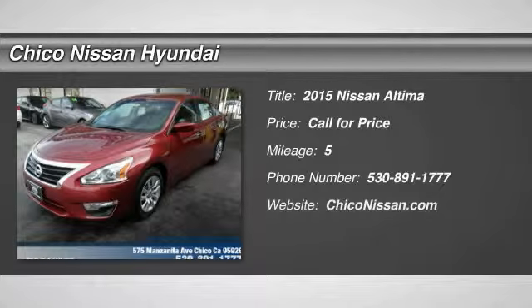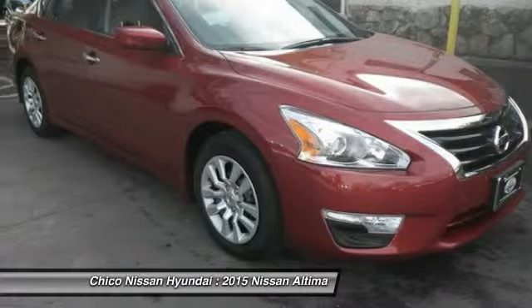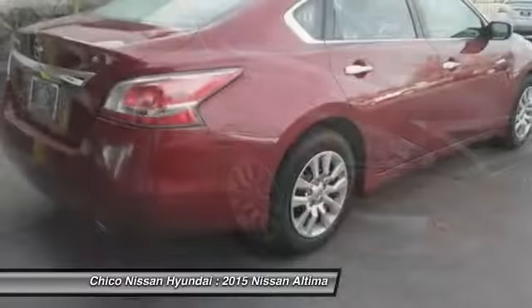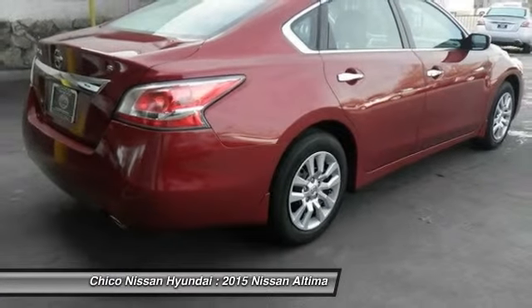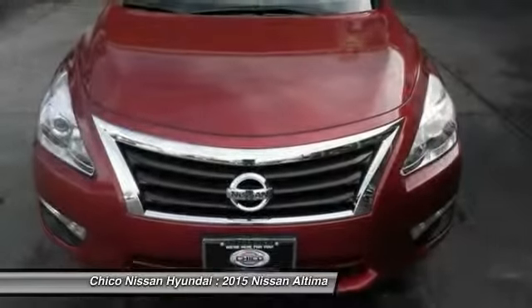The 2015 Altima. The Nissan Altima offers advanced features to make life easier, including push button ignition, which comes standard. Combine that with a powerful V6 or efficient four-cylinder engine, six standard airbags,